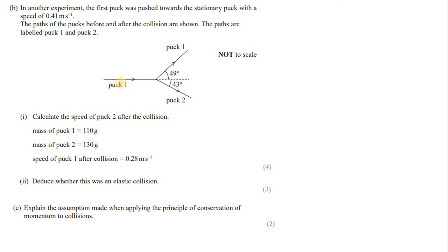We have: puck 1 mass = 0.11 kg, initial velocity u₁ = 0.41 m/s; puck 1 final velocity v₁ = 0.28 m/s. We need to find v₂, the final velocity of puck 2. We apply the law of conservation of momentum: total momentum before = total momentum after.